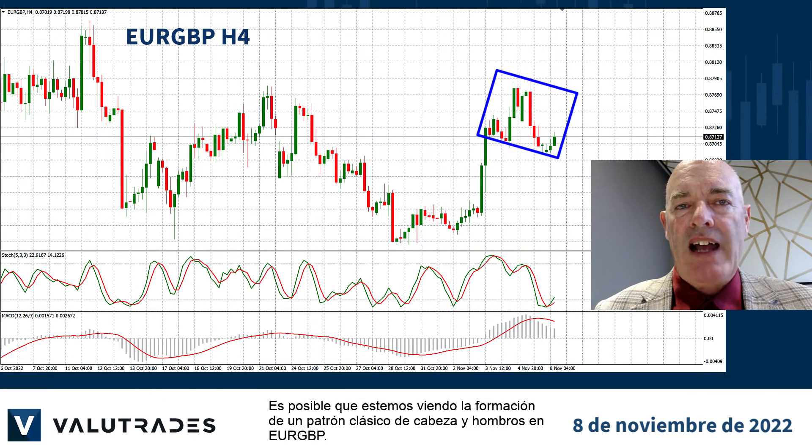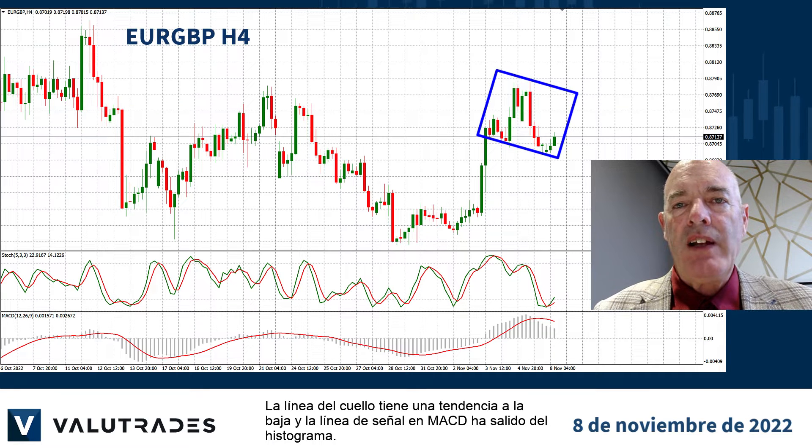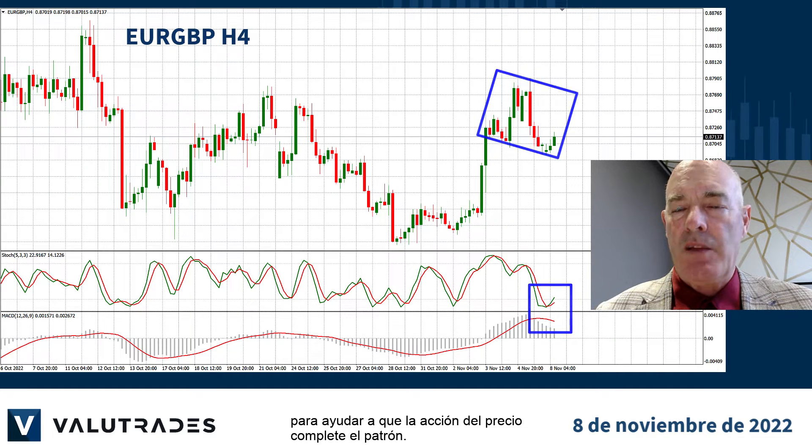We may be seeing the formation of a classic head-and-shoulders pattern on EUR/Pound. The neckline is trending down, and the signal line on MACD has exited the histogram. But watch out for the stochastic oscillator, which may move from oversold to help the price action complete the pattern.